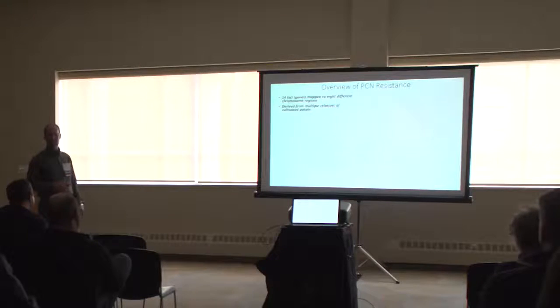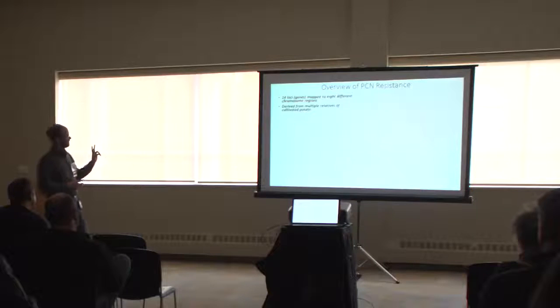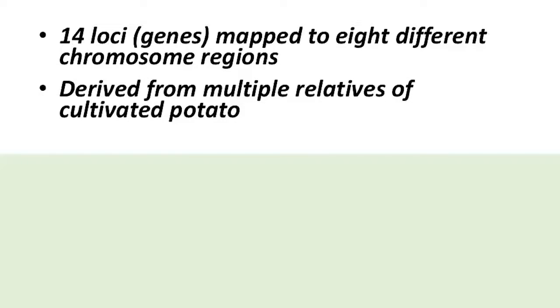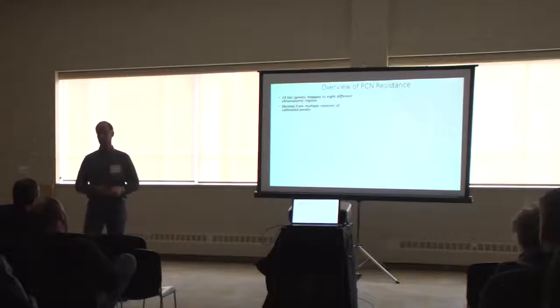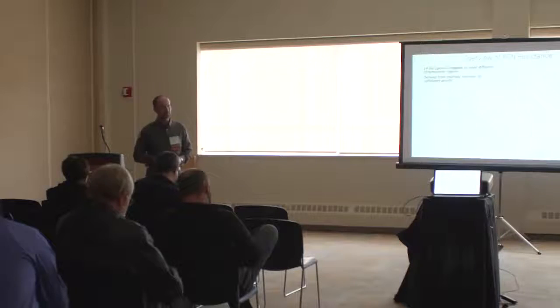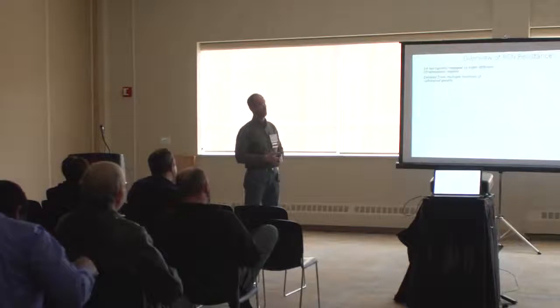I want to give an overview of PCN resistance. There are over 14 loci mapped to eight different chromosomes that have been identified as associated with PCN resistance, in at least two of those species. Elantone is a relatively new species and there's not a whole lot known yet. This resistance is derived from multiple relatives of potato. Luckily, potato has a little over a hundred wild relatives that are a source of resistances we can tap into. So far, 14 genes have been identified and there are likely many more.